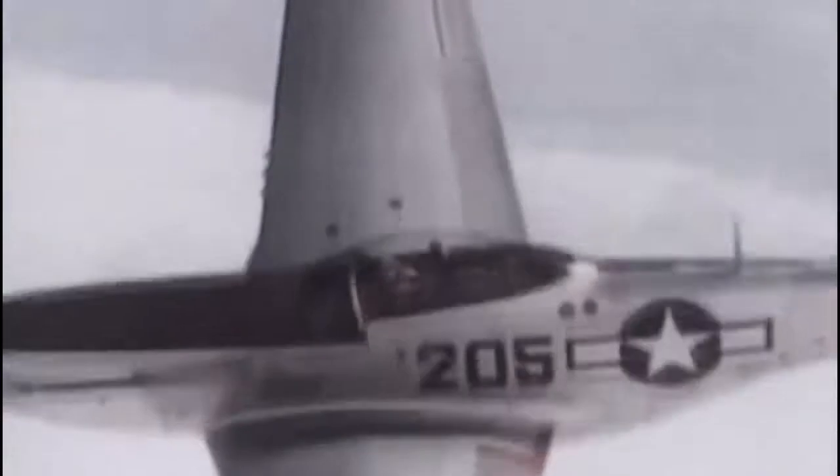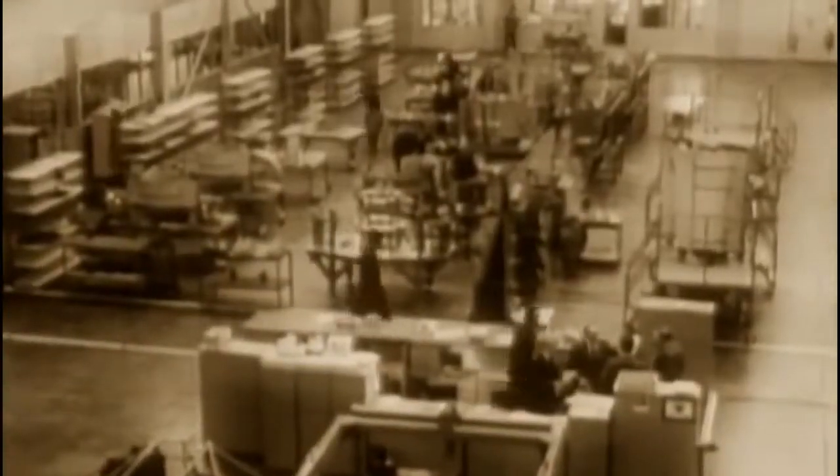When World War Two reunited enemy nations, they quickly learned that the opposition's fighters were faster, more heavily armored, and had deadly effect. The need for a superior aircraft was fueled by the ongoing conflict. Several nations experimented with jet power, and by the end of the war, the Allies and Germans were building the first fighter jets.